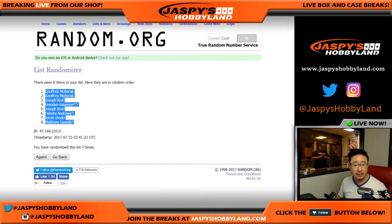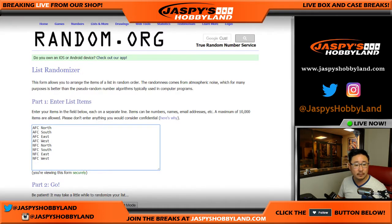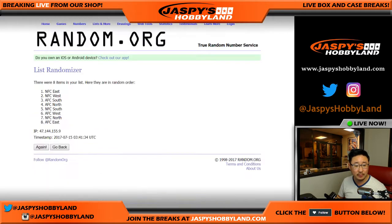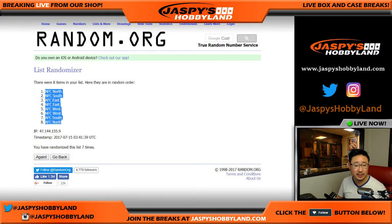We've got Jeffrey with the top two spots and Matt with the number eight spot. And there are the divisions right there. Once again, two and a five, seven times. NFC North on top, AFC North on the bottom.